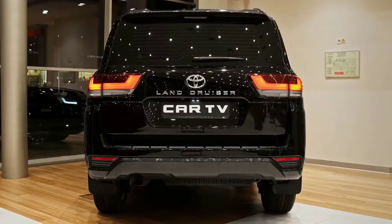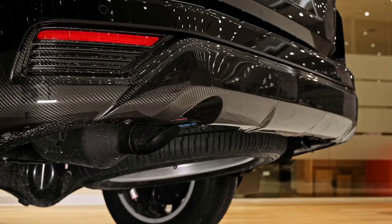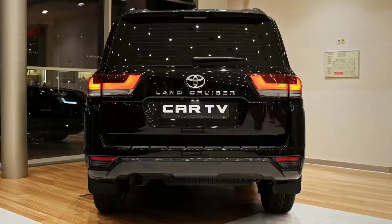On the inside, it swaps the cloth for black or beige synthetic leather seat trim and adds highlights like the bigger 12.3-inch multimedia screen and 10-speaker audio with a CD and DVD player.